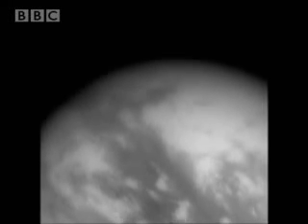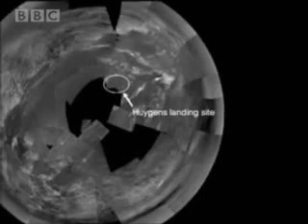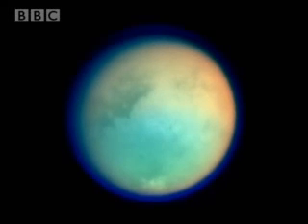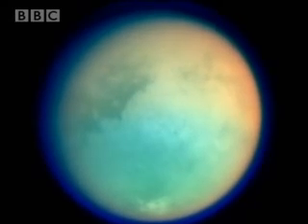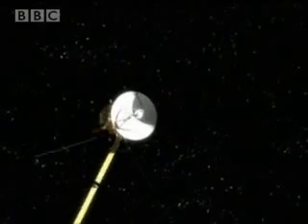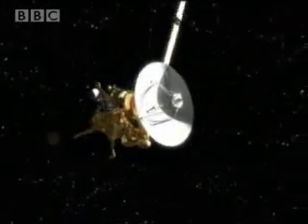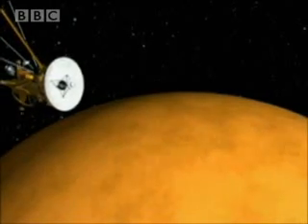Back on Titan's surface, Huygens now rests silent — mankind's furthest outpost in the solar system. But the moon itself is still under scrutiny. For three years, the orbiting mothership Cassini will regularly fly by over the orange moon.